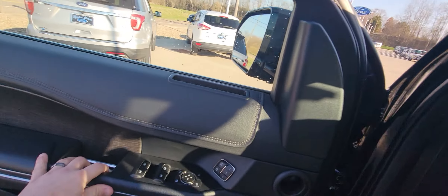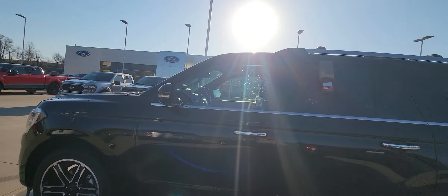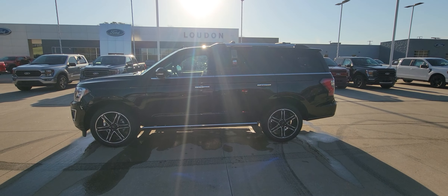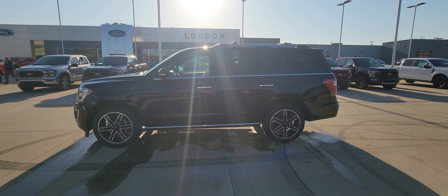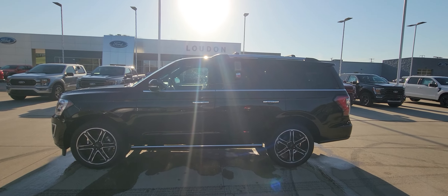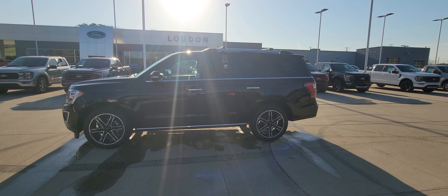Very nice vehicle all together. If you like what you see this morning, give me a call at 330-868-2277, extension 132. My name is Josh — I'd be happy to answer any questions on this vehicle and maybe we can put a deal together for you. Thanks, have a great day.